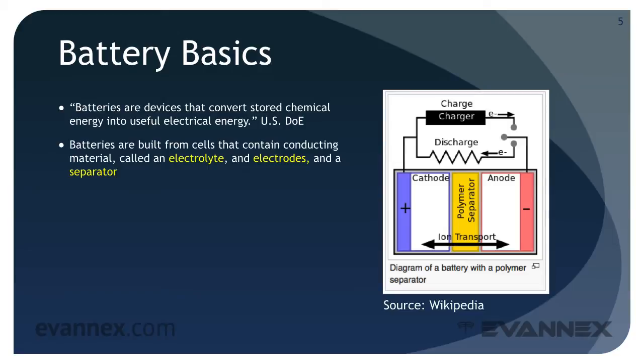Batteries are built from cells that contain very specific components: a conducting material called an electrolyte, electrodes called cathodes and anodes, as well as one or more separators that are placed between the cathode and anode.